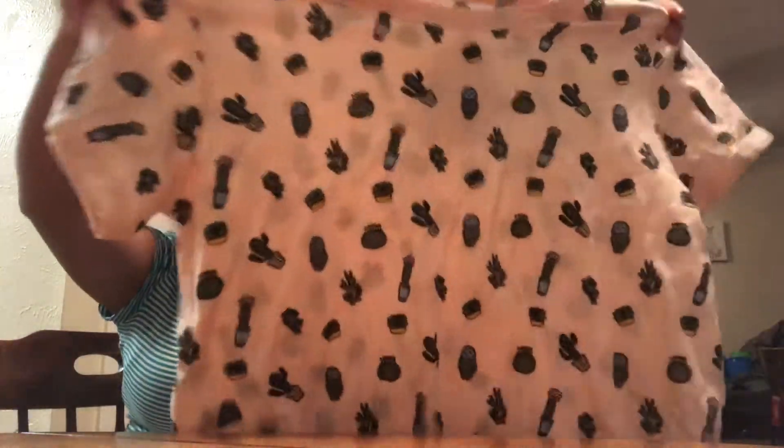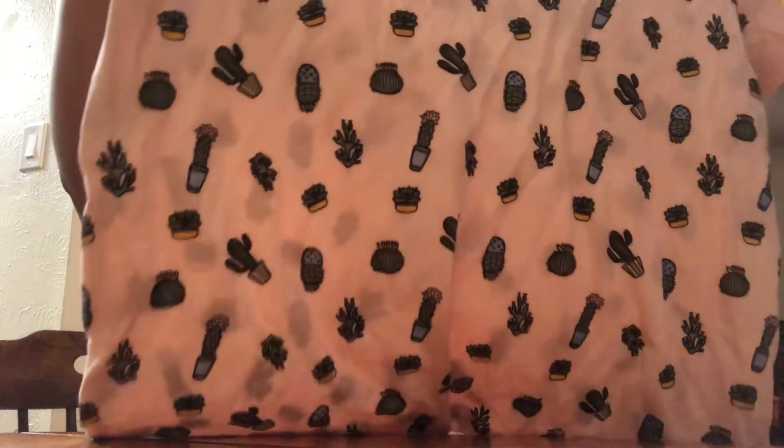Also from Ross I got this cool cacti and succulent shirt — it's like a boxy crop shirt with a cacti and succulent print all over. I love graphic tees like this. This is from the brand Darling Blue, size large, and it was $5.99 compared at $8.50.